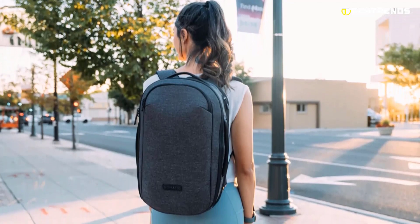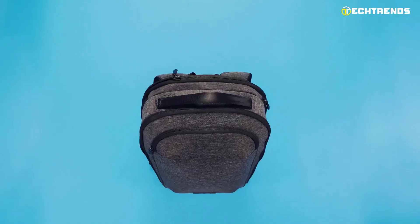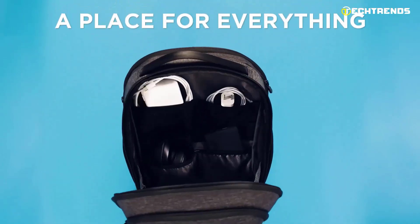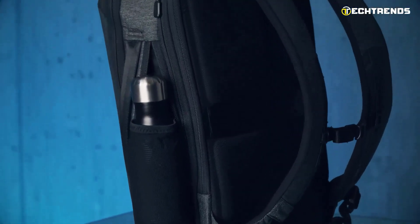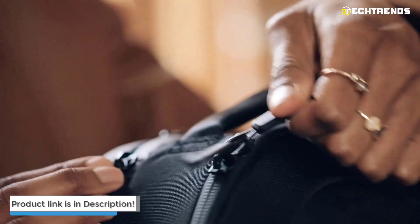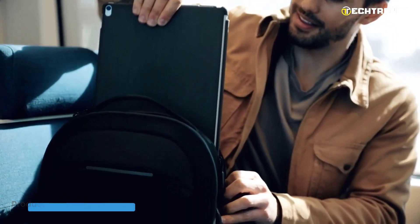There are no pockets on the back. As for the main compartments, there are two in the Nomatic Navigator 15L. Closer to the back is a laptop compartment made of gray soft fabric, and it fits a laptop up to 16 inches. The Nomatic Navigator 15L is a relatively inexpensive backpack. For this price, a buyer receives a stylish and functional laptop backpack with a lifetime quality guarantee — the most convenient for daily use and able to adapt to almost any situation and weather conditions.